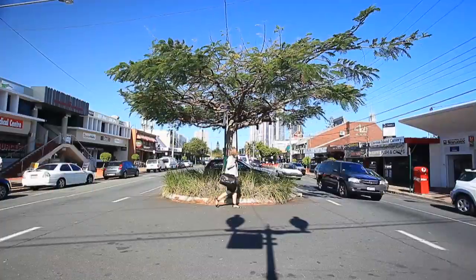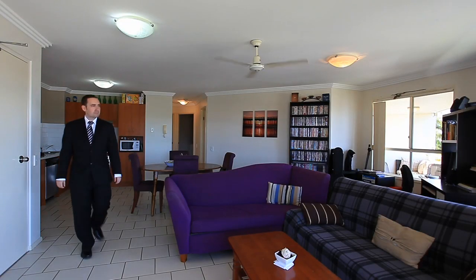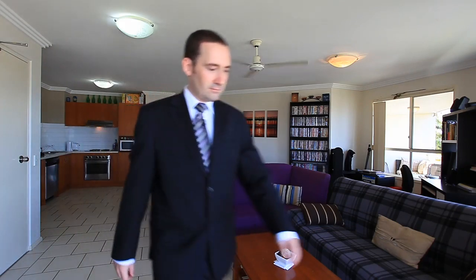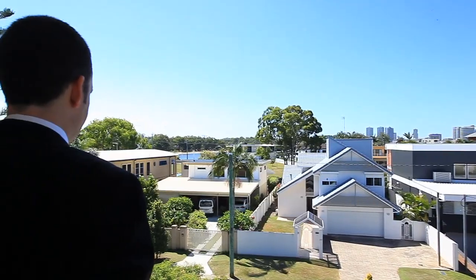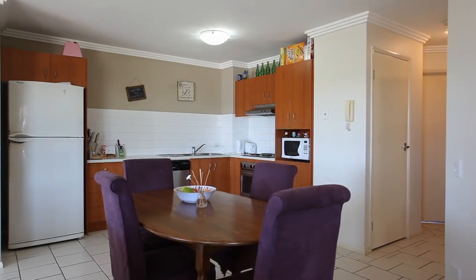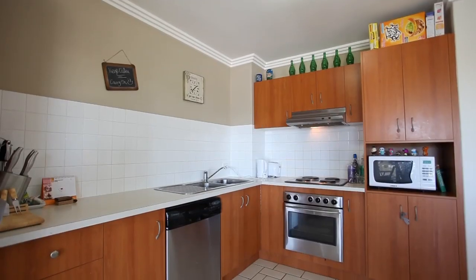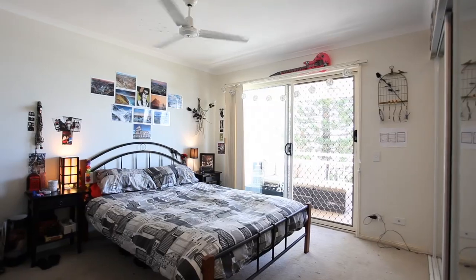This two-bedroom, two-bathroom apartment is positioned on the third level of this very tightly held complex on Chevron Island, with water views from both large northeast outdoor facing balconies, spacious living and dining area and an open-plan kitchen. The two bedrooms are generously sized with an ensuite off both.